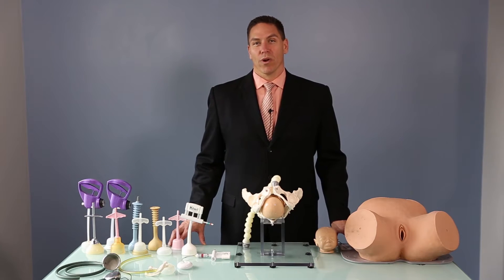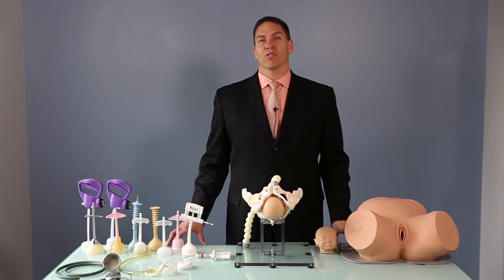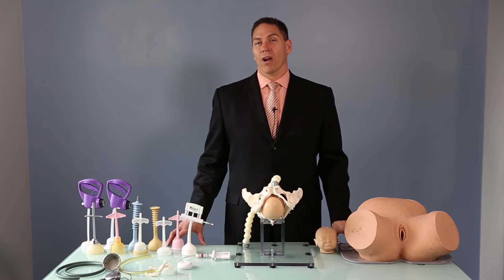I had the good fortune of working with one of the true visionaries in vacuum delivery, and that is Dr. Aldo Vaca. Dr. Vaca's approach to vacuum was very different than anything I had been exposed to during my training or afterwards, and as I have implemented what I like to call the Vaca Principles, I've seen a tremendous change not only in the outcomes of my deliveries, but also a significant increase in the success of the deliveries that I choose to take on.